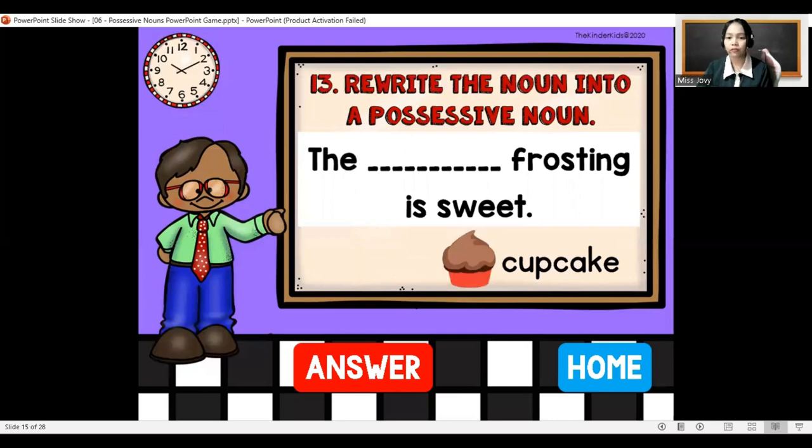The blank frosting is sweet. We have cupcake. Our possessive noun is cupcake, so just add apostrophe and then S: the cupcake's frosting is sweet.